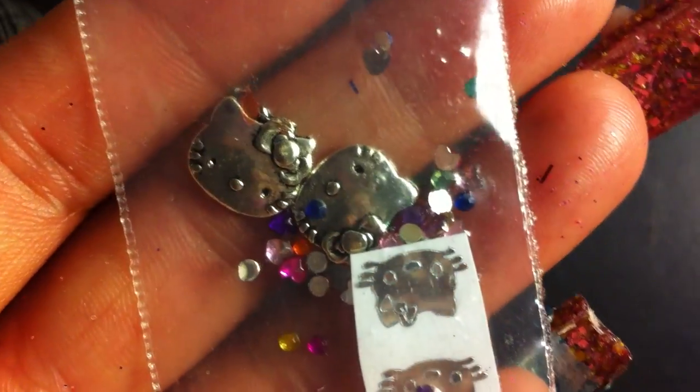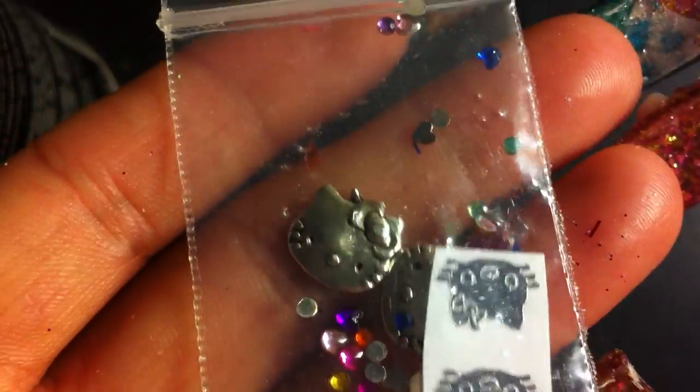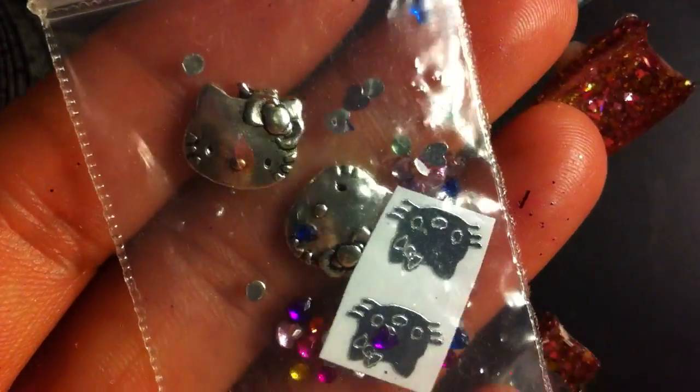For her extras, she sent out little Hello Kitty charms and Hello Kitty decals with some heart and circle rhinestones. Really cute mix, really cute designs.